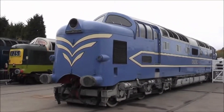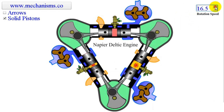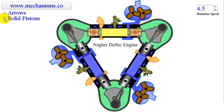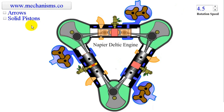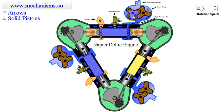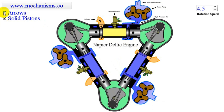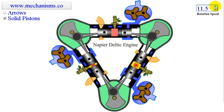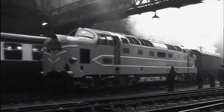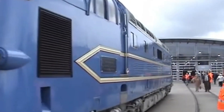The twin-engine configuration, though ambitious for its time, raises another question — was it a technological overreach, or did it lay the crucial groundwork for future diesel innovations? And as we stand today in an era dominated by electric traction and emerging hydrogen technologies, one can't help but wonder: does the DP1 still hold lessons for us in power, engineering boldness, and the relentless pursuit of progress?